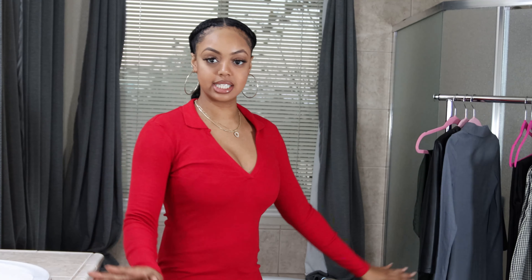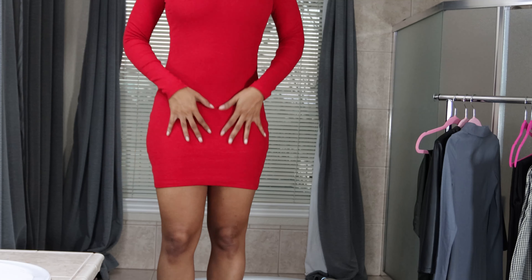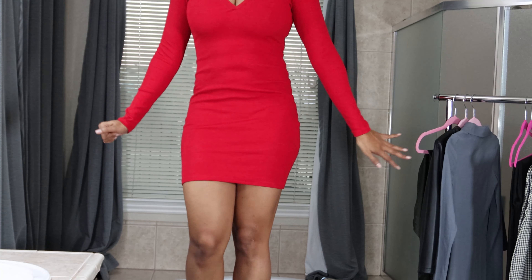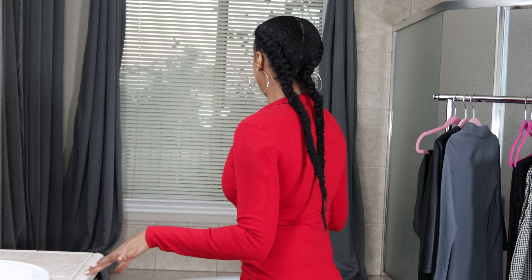The first item I will be reviewing is this red-collared mini dress. Super cute. I'm going to spin so you guys can see how long it is. This dress is cotton and it's very stretchy. This is a size small, it's $25.90. I didn't try this on because I knew it would fit since it has so much stretch in it.